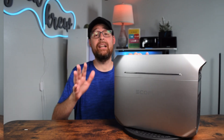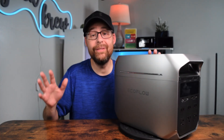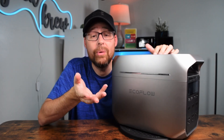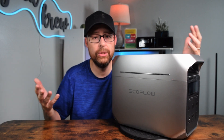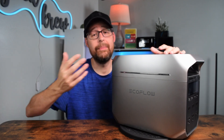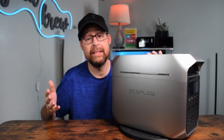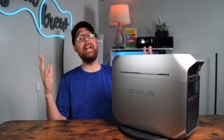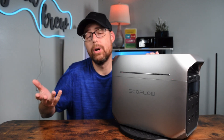Now let's talk about the technical stuff — don't worry, I'll make it easy. The EcoFlow Delta 3 Plus has a battery capacity of 1,024 watt hours, which means it stores a lot of energy. It can power devices up to 1,800 watts, and with the XBoost feature it can handle appliances needing up to 2,600 watts. In case of a big energy spike, it can handle up to 3,600 watts for a short time.